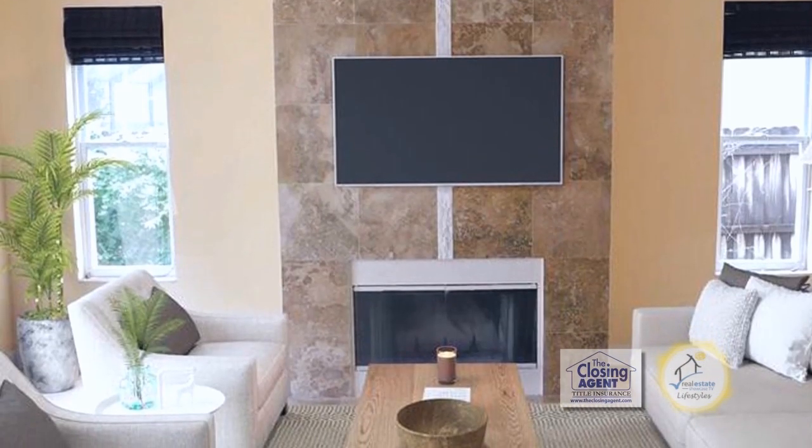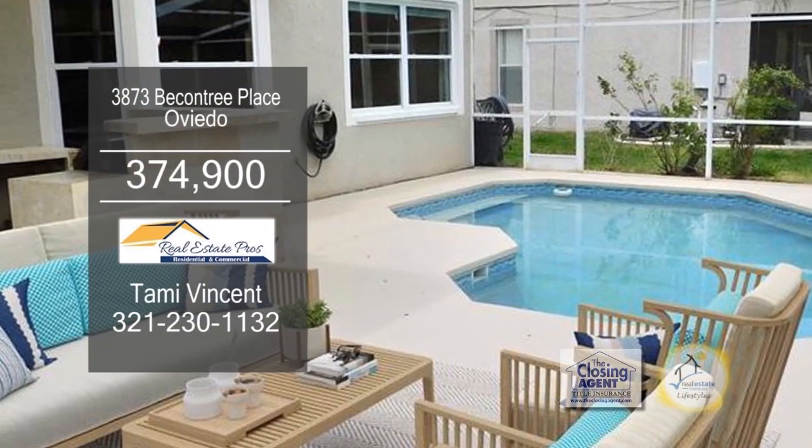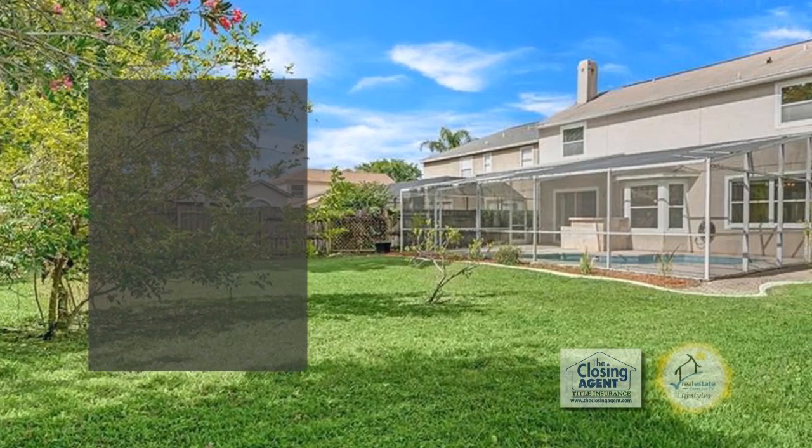Directly off the kitchen is the spacious family room with a wood-burning fireplace. A large sliding glass door overlooks the enclosed pool and backyard.